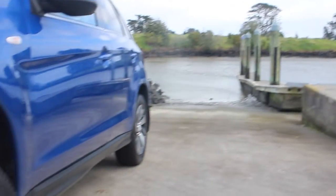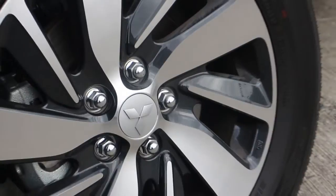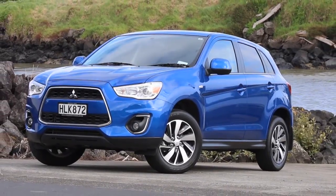The ASX has also been given a nip and tuck in the form of lovely 17-inch machine-finished alloy wheels, as well as the new electric blue colour scheme option shown on our test vehicle.